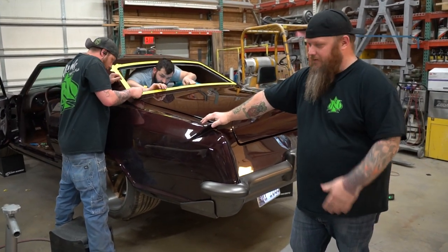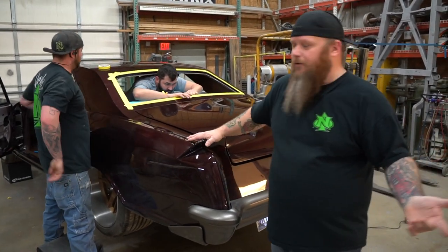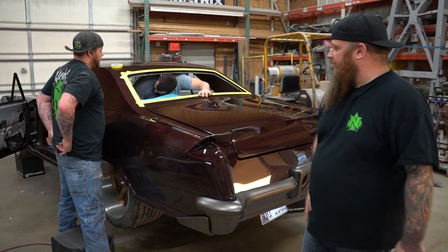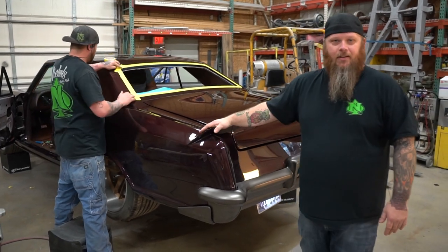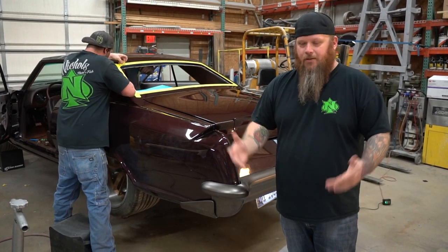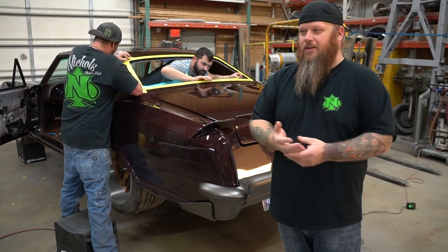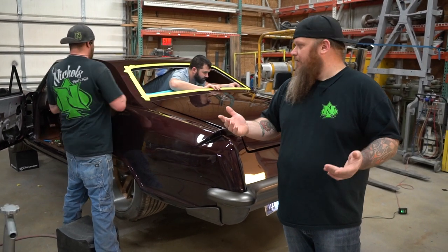We're getting it knocked out — it's driving, it's a great car now. It's getting ready to go back to the customer in Florida, so we're putting the window back in it. It's coming together, it's gonna look awesome. This is our first video to let you guys know that something cool is happening — keep watching, and if there's a subscribe or like button, hit that.